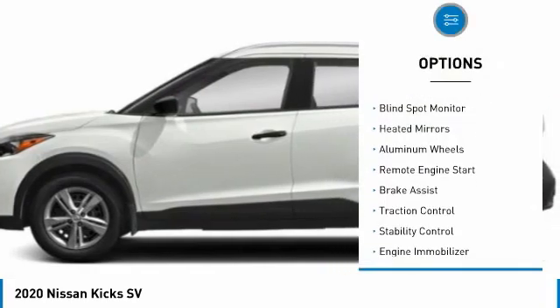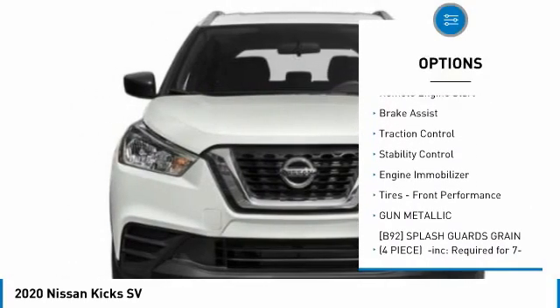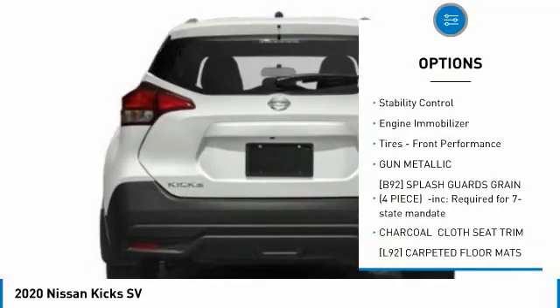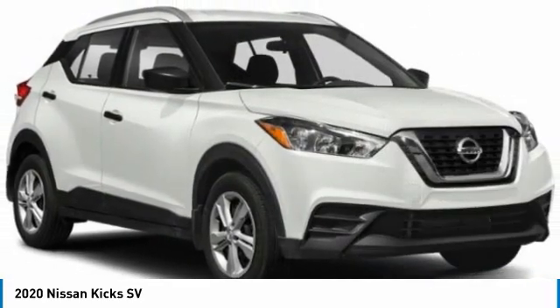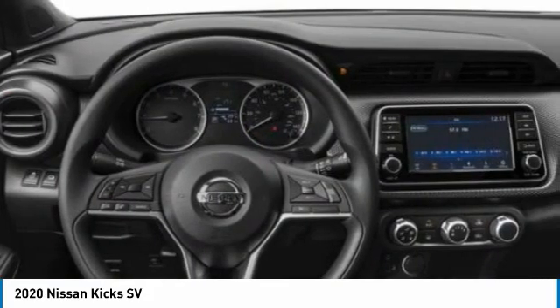Tire pressure monitor, blind spot monitor, heated mirrors, aluminum wheels, remote engine start, brake assist, traction control, stability control, engine immobilizer, tires, front performance.